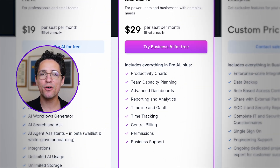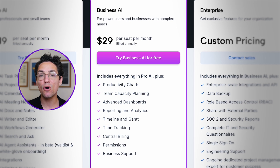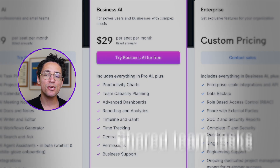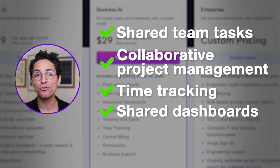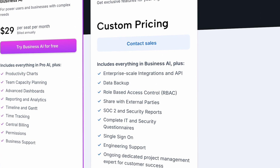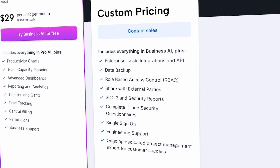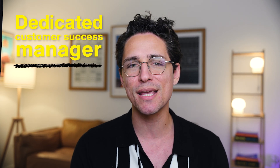The Team plan is designed for small to medium-sized teams, including all features from the Individual plan plus shared team tasks, collaborative project management, time tracking, shared dashboards, and admin controls. Solid functionality, but clearly not aimed at big companies. That's where the Enterprise plan comes in — it's made to satisfy custom needs, offering extensive customization on top of everything the Team plan has. Most importantly, all Enterprise members have access to a dedicated customer success manager, making integration much easier.